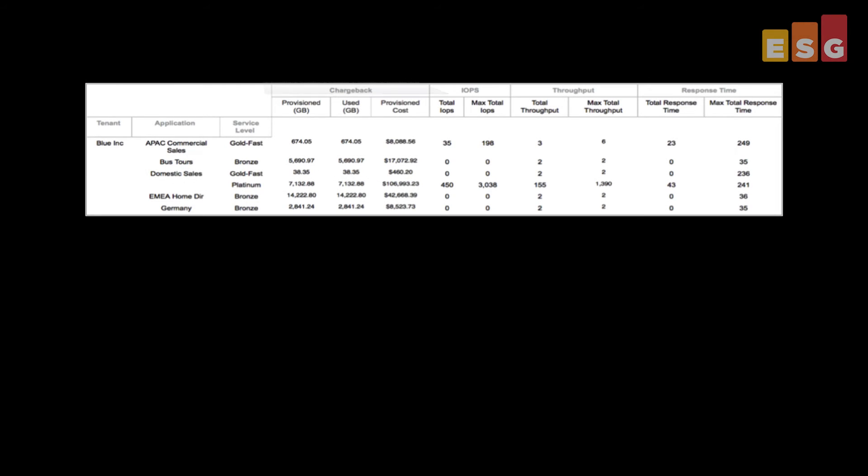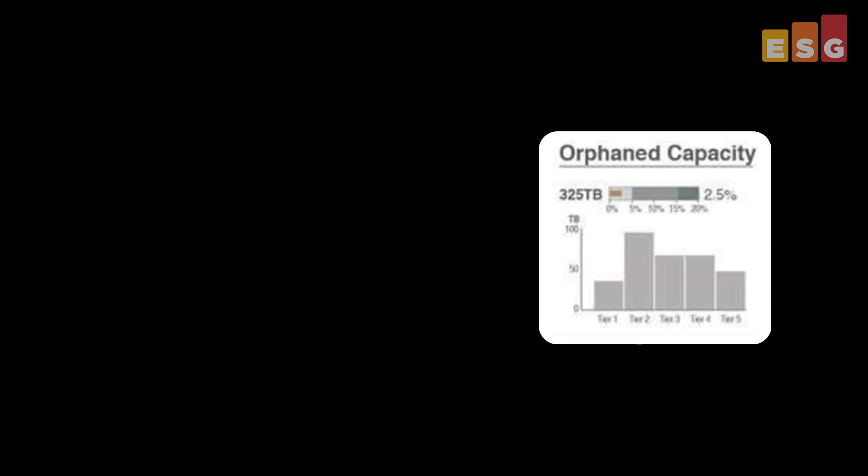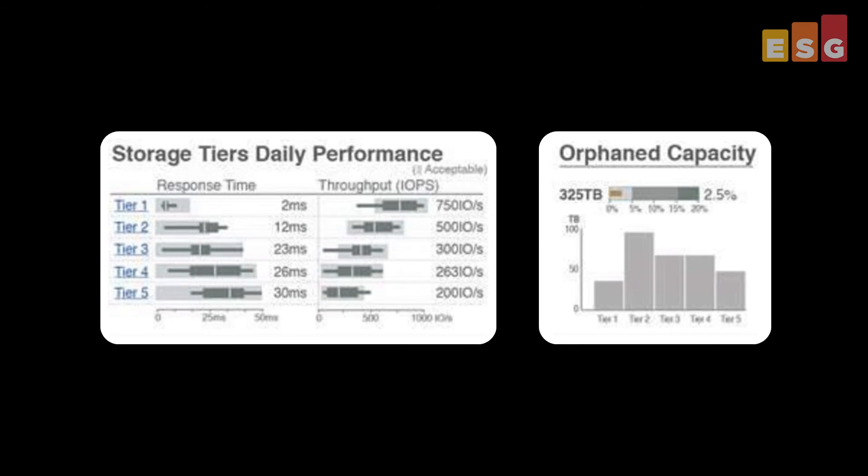With all these management features, did you cover anything about chargeback or capacity reclamation? Insight allows IT to provide custom cost grouping parameters like tenant or application, and report on how that entity is using its allocated resources. Through this trending feature, chargeback reports can be created based on defined business entities to show how much storage is provisioned, how much is actually being used, and how much it costs. Insight can also identify underutilized or orphan capacity and reclaim it — reintroducing it to storage pools or reallocating it to other volumes by shrinking or growing volumes based on performance metrics like response time or throughput.